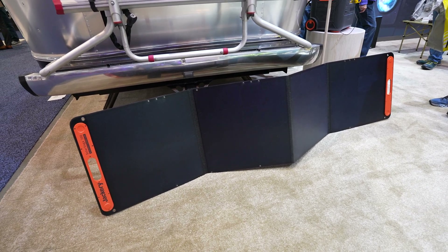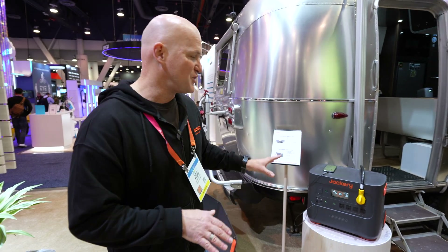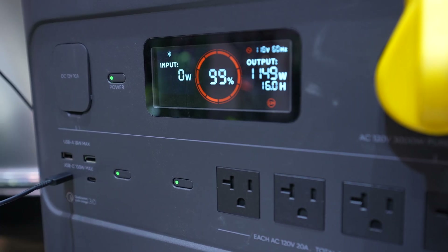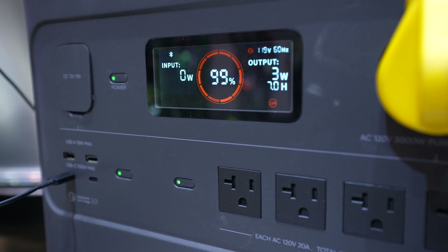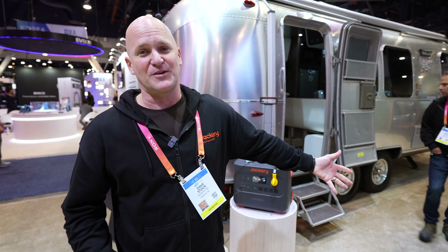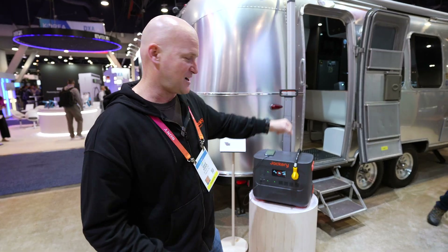If you don't have as many power needs, you can go with fewer panels. For example, if you hook up two panels, you can charge this in nine to ten hours through solar. With your port here, you're going to be able to plug in your household products, but you can also do your 30 amp service. It's really not too heavy to carry on yourself. If you want to wheel it further, you can use the wheels and the luggage style carry handle.